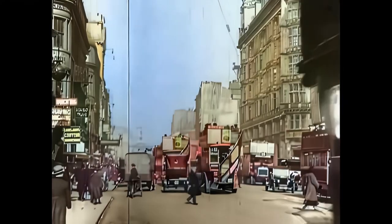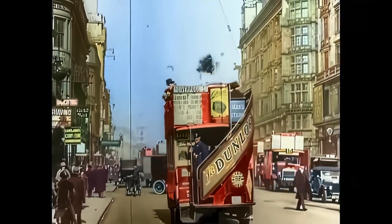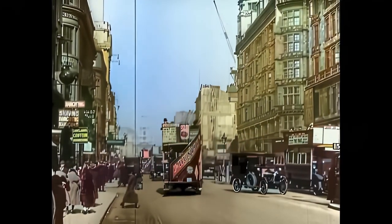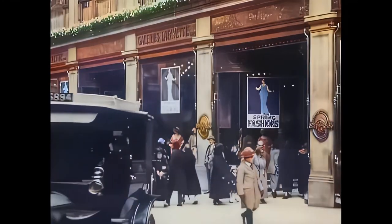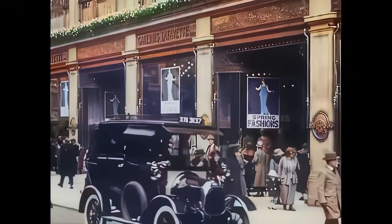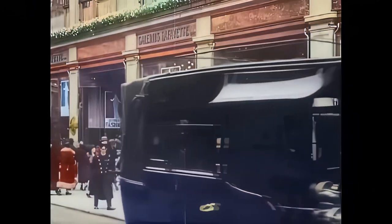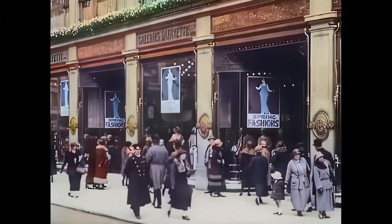Here we are at Strand looking towards St. Mary Lestrand Church. This is a Lafayette store at Regent Street which came over from Paris, France in 1905. It was closed in 1972 and since then it is occupied by the well-known Hamley's Toy Store.